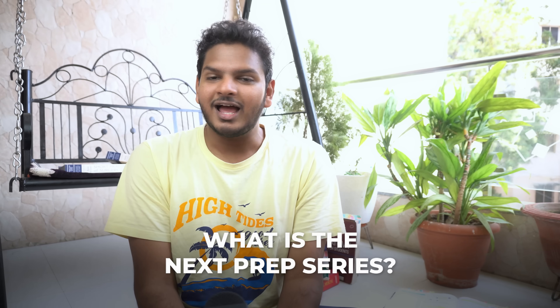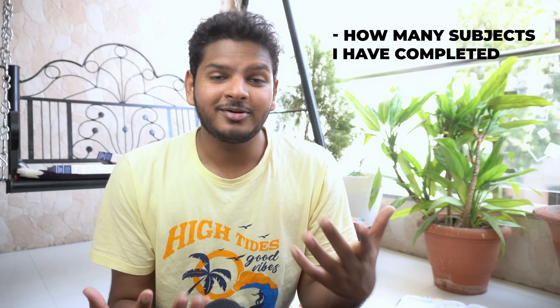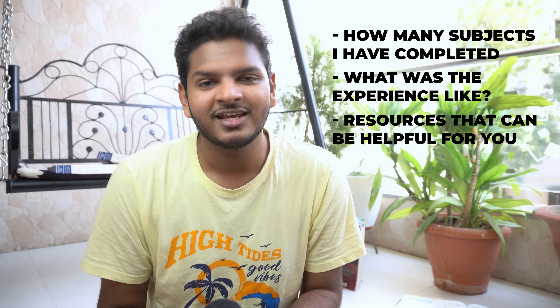So what is this NEXT Prep series? As you all know, NEXT — National Exit Test — is an exam we're going to give in a few months. Through this series I want to be accountable and give you updates on whatever I'm studying day-to-day: how many subjects I've completed, my personal experiences studying them, and what are the best sources and textbooks you should use.